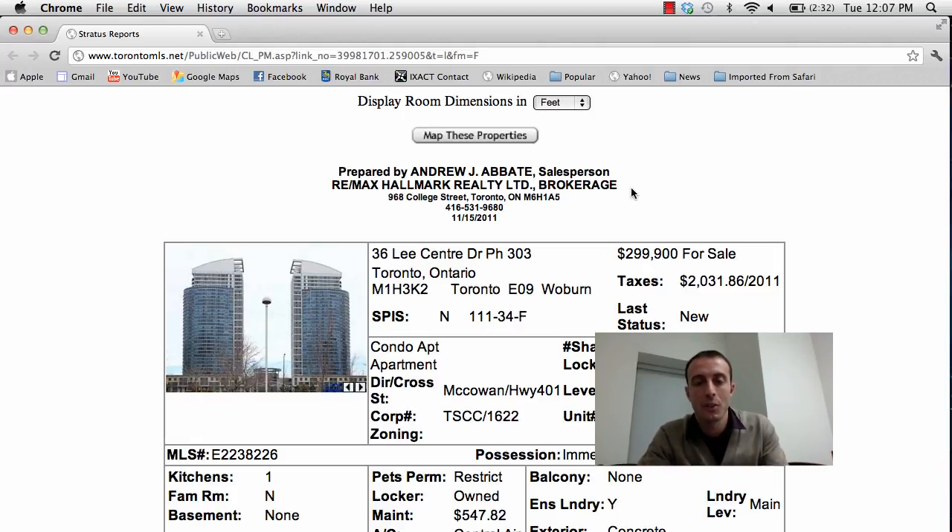Hey everyone, it's Andrew here and you're watching TorontoDailyHomesAndCondos.com. It's Tuesday, November 15th. I've got 6 great properties to show you today, so let's get started on the first one.